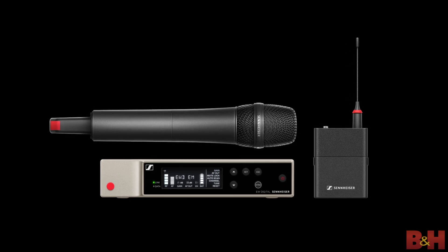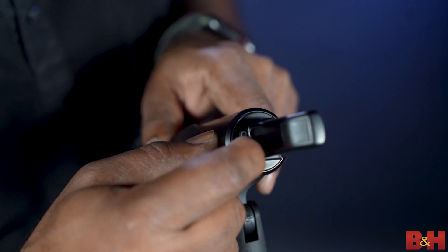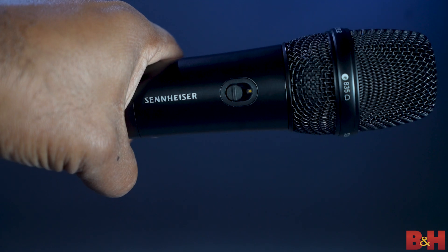Transmitters and receivers both feature rugged metal construction to stand up to the rigors of frequent use. The streamlined transmitters feature a power and sync button as well as a mute button to allow talent to mute themselves, though this feature can be turned off at the receiver. Three future-proof UHF frequency ranges are also available.